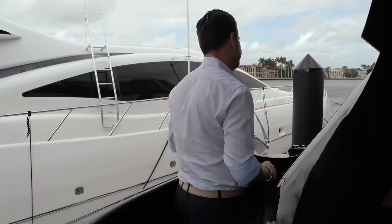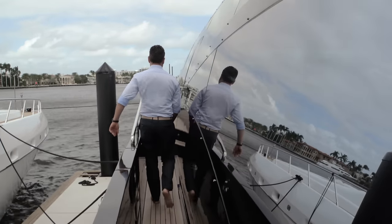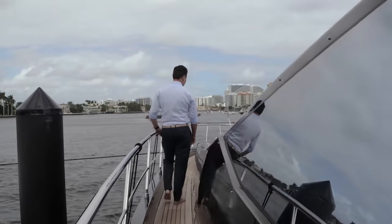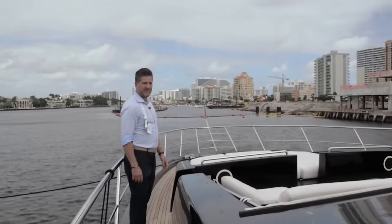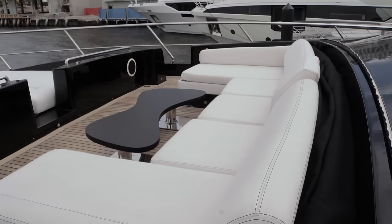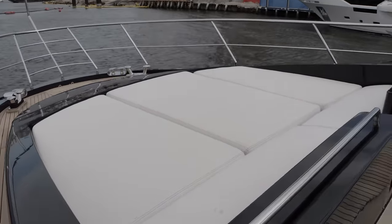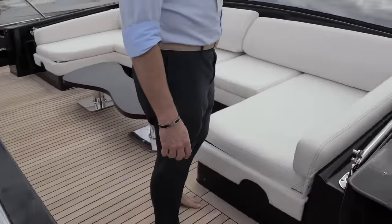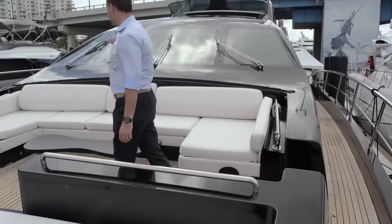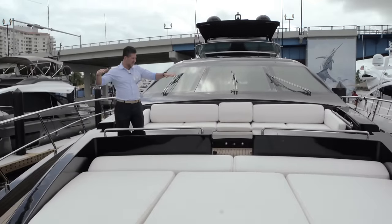We go to the bow area. There's a lot of space here as well. You have seating, a table area, sun pads, and a full audio system. You also have a bimini top — a canopy system that will keep you shaded here. It hides away through here, and when it comes out it covers this whole area.